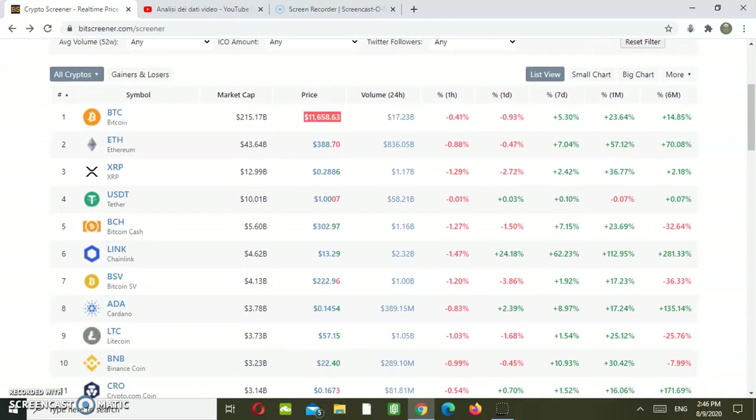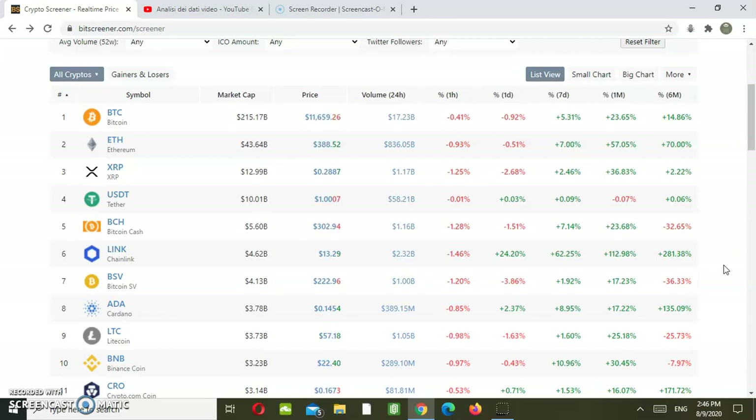Definitely the two stars are Cardano ADA and LINK. LINK with 281% growth over the last six months and Cardano with 135%. So definitely in terms of the top 10, those two are the two stars, while Bitcoin Cash and Bitcoin have underperformed the top 10. In terms of relative strength, we can say that Cardano and LINK are the strongest out of the 10 analyzed.